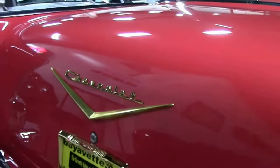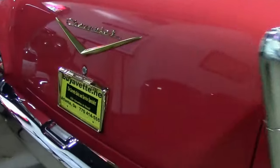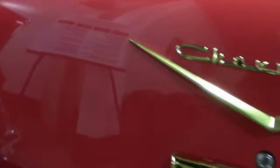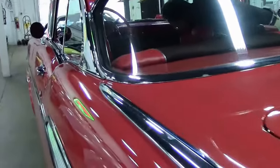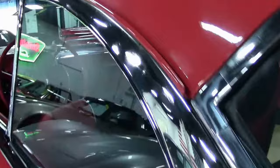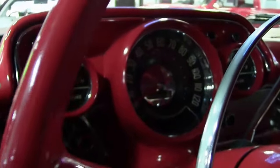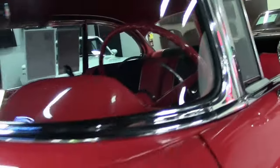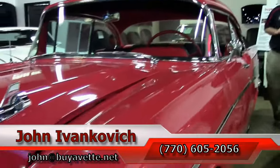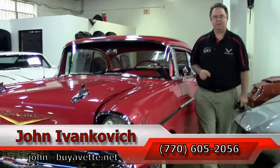The rear trunk area of the car is in excellent shape as well. This one is surely not to last very long — a completely body-off restored car that looks this stunning. If you've had an interest in a '57, give me a holler at 770-605-2056 or email john@buyavet.net. I would love to schedule some time for you to look at this car in further detail. We'll look forward to seeing you all out on the road.